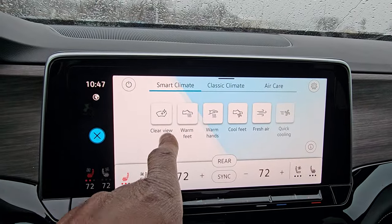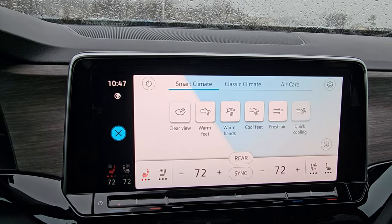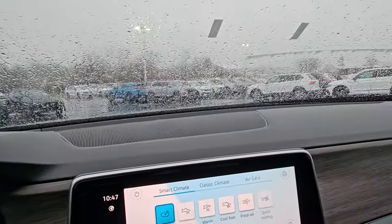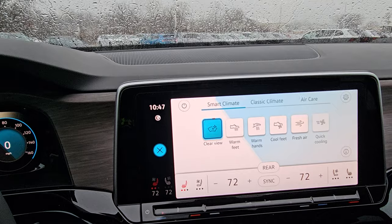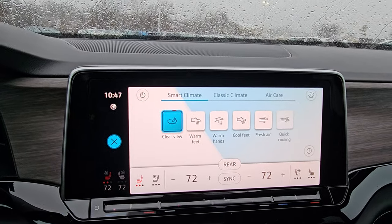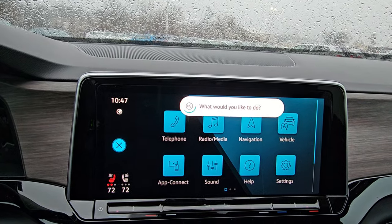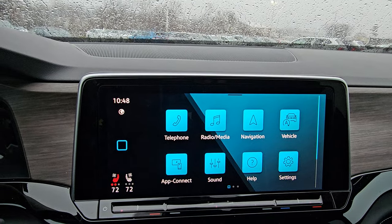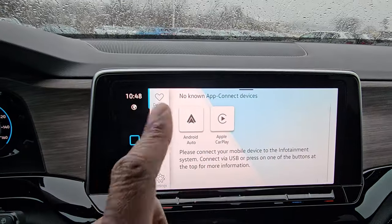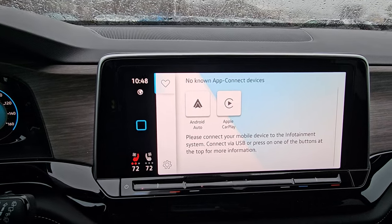You also have Smart Climate, which gives you quick-access presets: clear view, warm hands, warm feet, cool feet, fresh air, and quick cooling. Selecting clear view triggers defrost to blow off condensation. There's also a voice command option — saying 'Hello Volkswagen, my feet are cold' had it respond: 'Okay, warming your feet in the front.' You also get wireless Android Auto and Apple CarPlay via Bluetooth on this car.